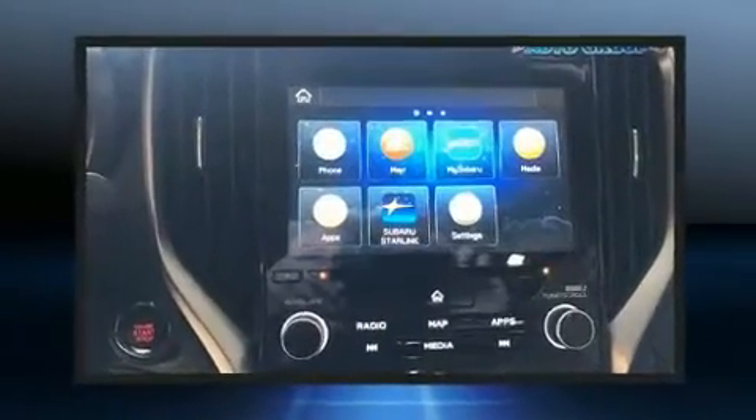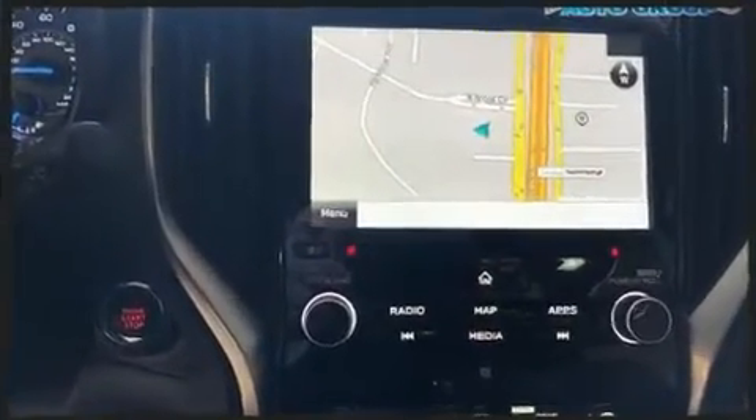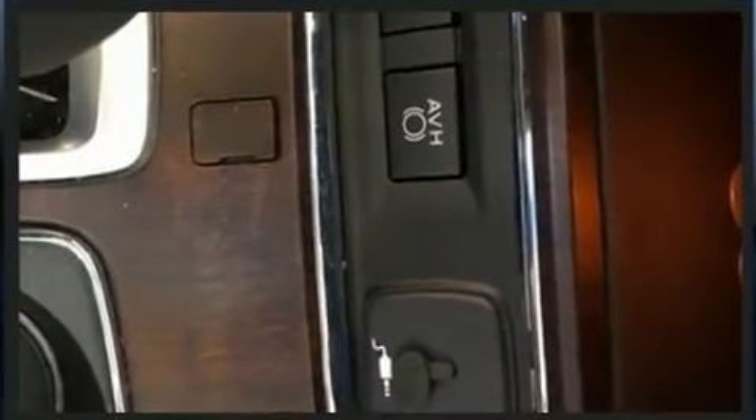The following features are included: a built-in garage door transmitter, fully automatic headlights, heated door mirrors, a power rear cargo door and seat memory.